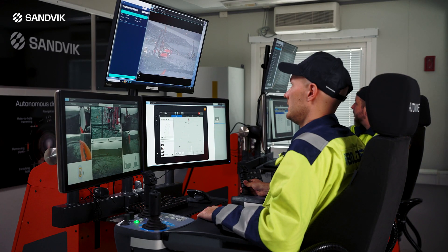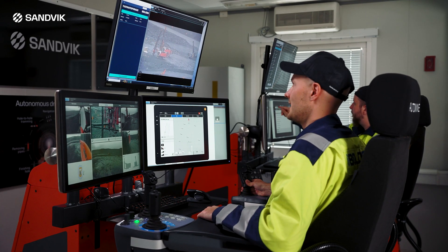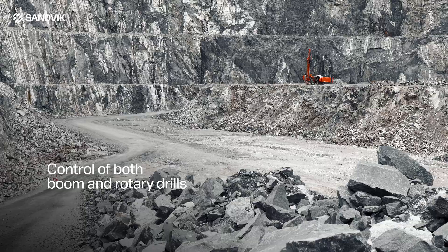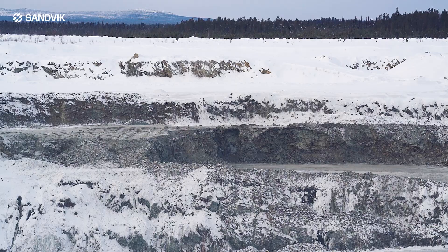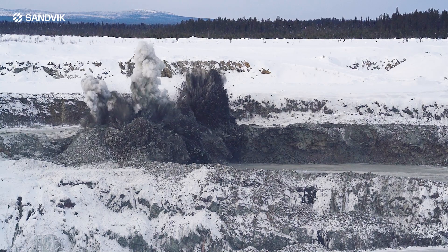The system is compatible with the AutoMine Universal Station, allowing for control of both boom and rotary drills even in the most challenging rock and weather conditions, enabling drilling during blasting operations.